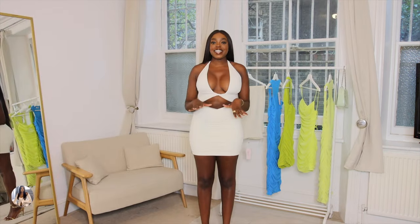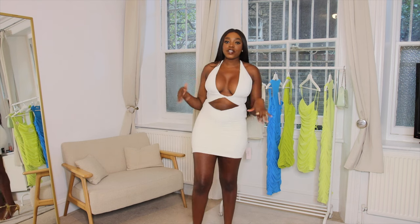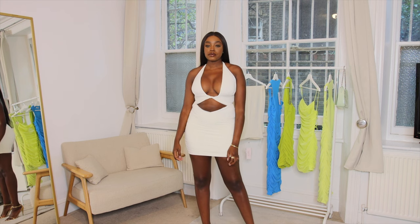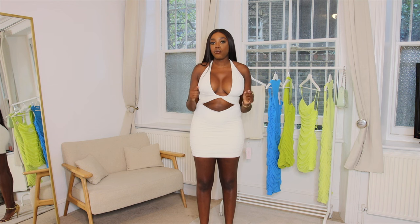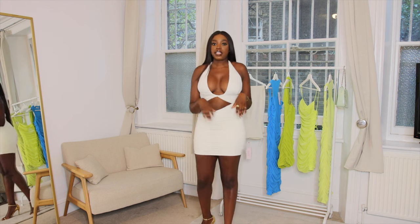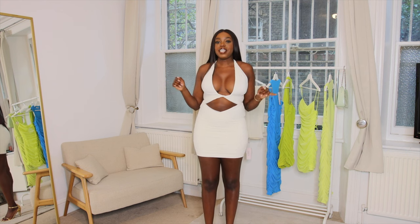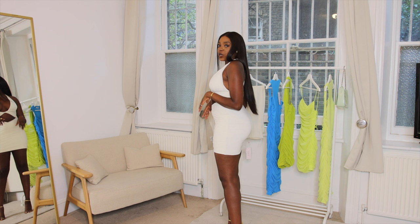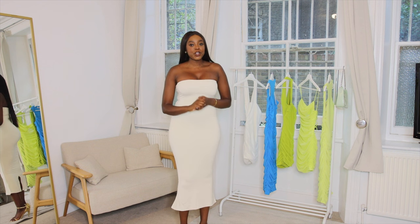This is the exact same dress as the previous one, but in white. I got this one in a size 12 so it's a little more comfortable than the previous fitting size. I actually kind of prefer the more fitted look, but I do really like this dress — I think it's really cute, definitely a night out kind of dress. Let me know which color is your favorite, the white or the green.